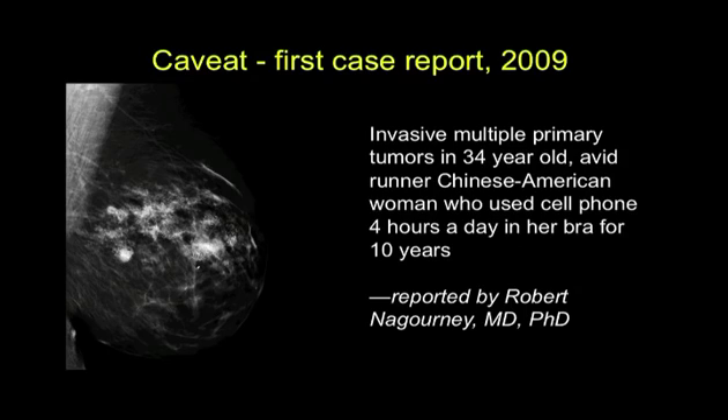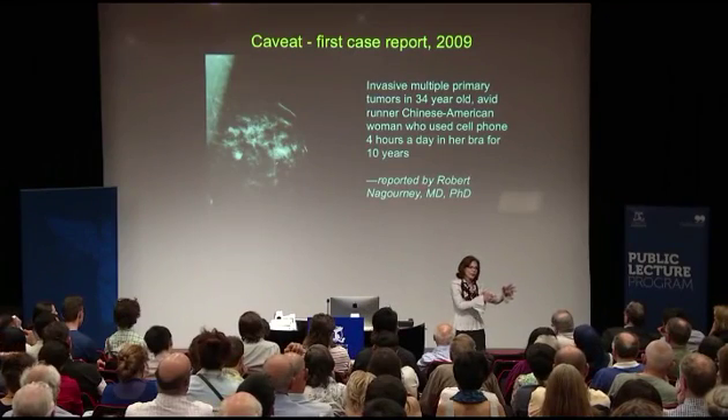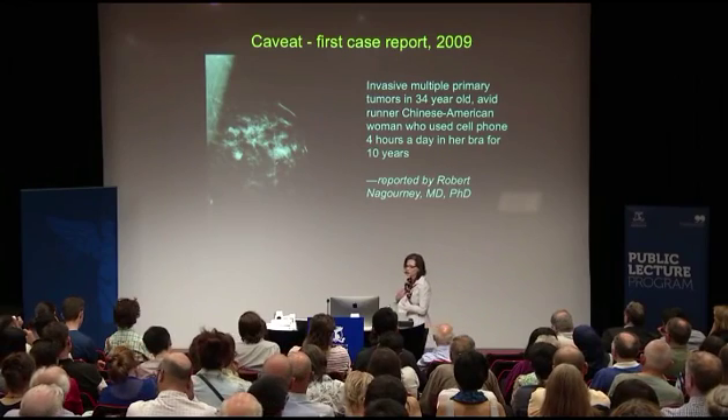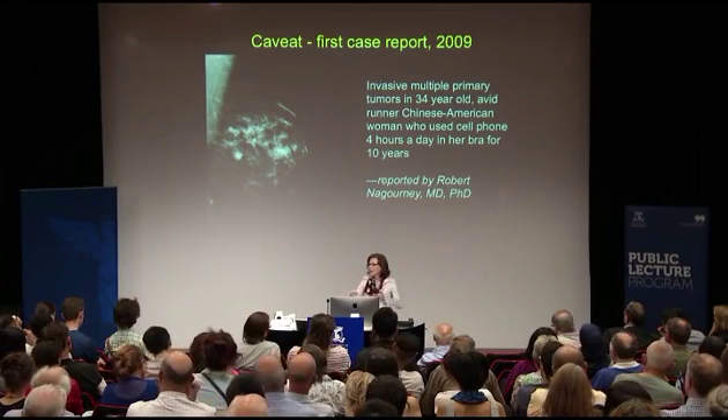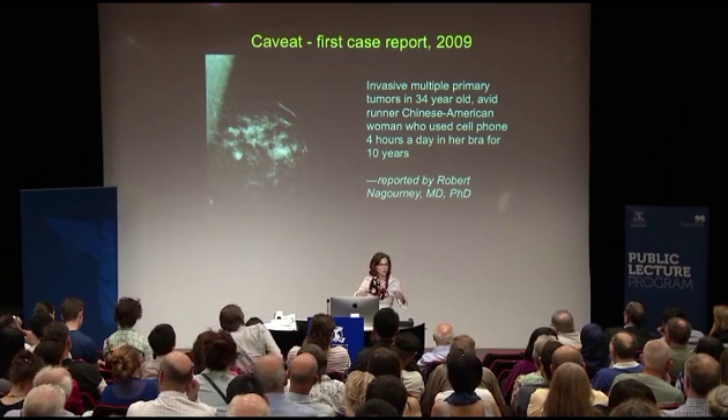When you drive with a phone on your body, the phone is smart — it goes from one tower to another, saying 'here I am, where are you?' — and it goes to maximum power each time it moves from one cell tower to another. There it was right next to her chest, and the tumors that developed grew right under the antenna of the phone. Unusual tumors.